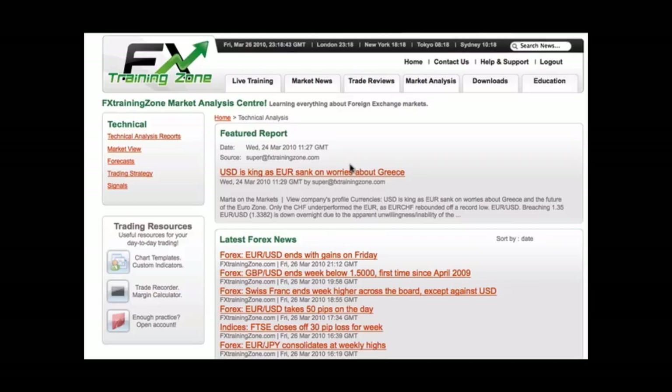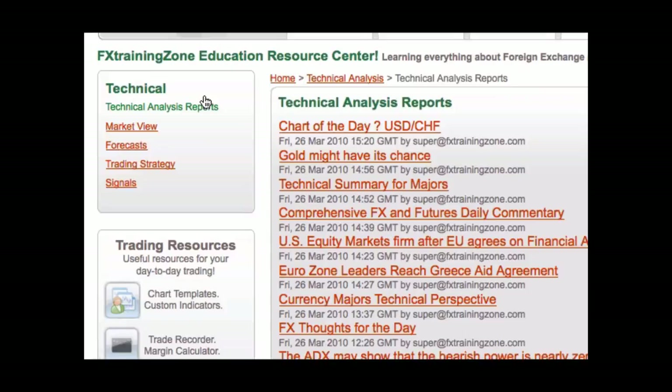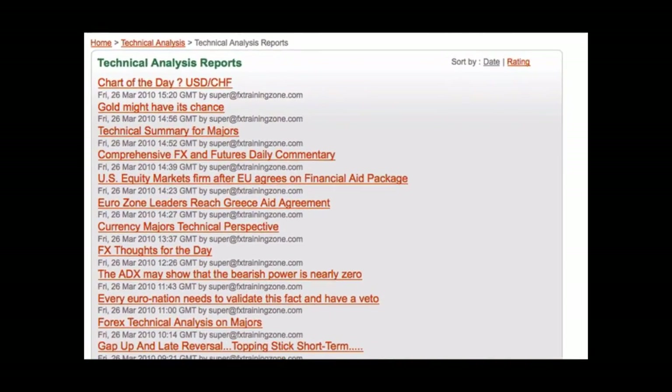Ranging markets will require different analysis than trending ones — don't get these two confused. Don't worry if you are unsure about what type of market you are currently trading in; these reports are designed to help guide you through to making the correct informed decisions. You can navigate through the different sections by clicking here. The reports are sorted in date order by default, but you can change this by clicking the rating button. Once you have found a report you are interested in, simply click the title.